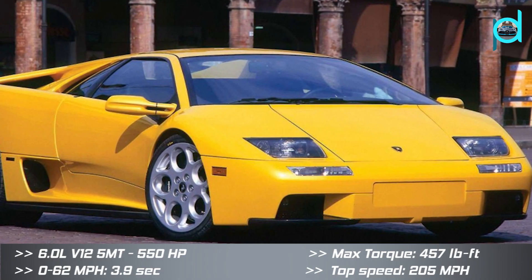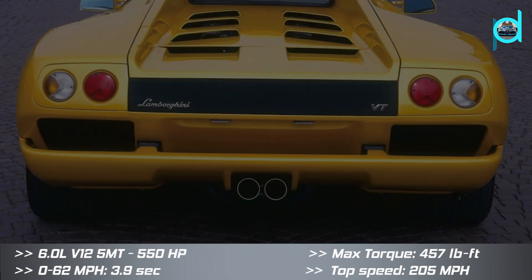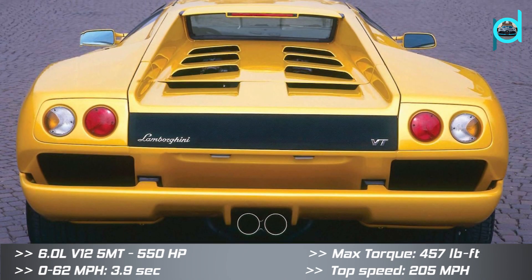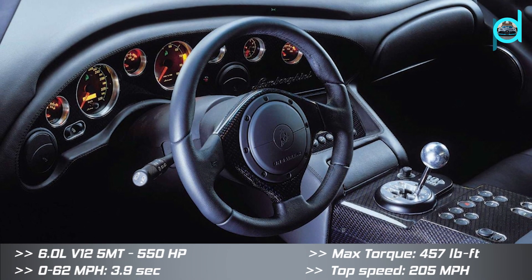At the end of the Diablo's production run, the company introduced the limited production Diablo VT 6.0 SE. This model was only available in two colors.